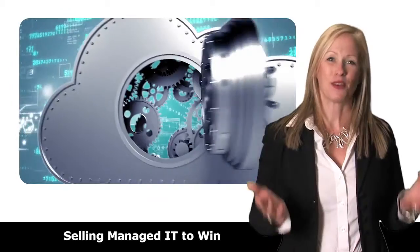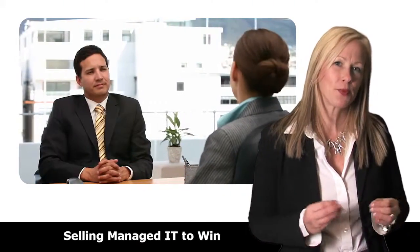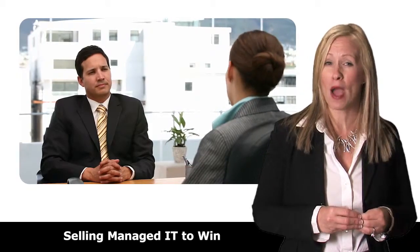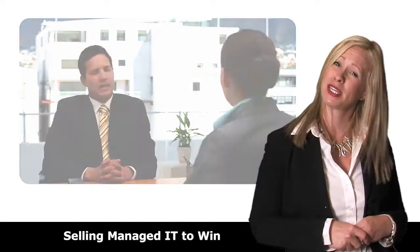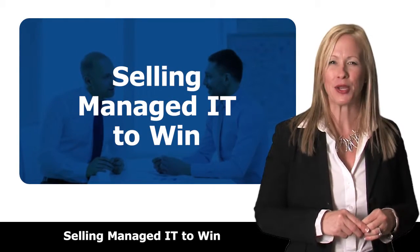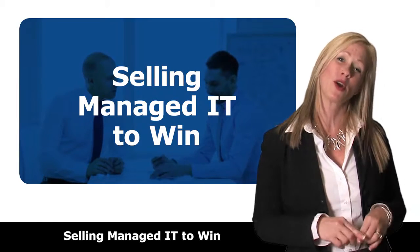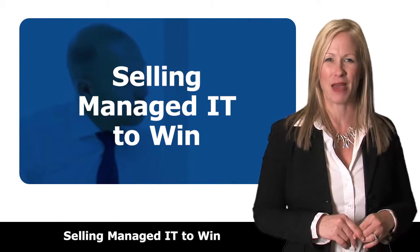You've made the investment in infrastructure to sell managed IT services, but do 100% of your salespeople know how to identify and qualify a managed IT sales opportunity? This program will get your entire sales team ready to build your recurring managed IT revenues quicker, with more qualified leads that make better use of your subject matter experts.